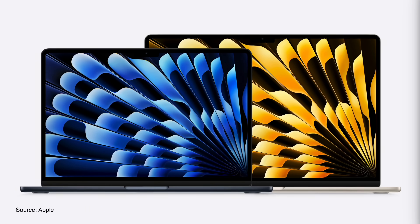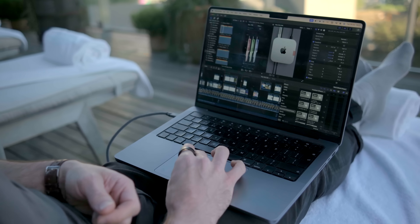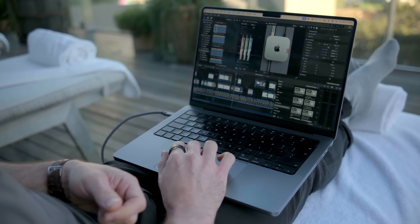That makes it an even better value multitasking computer for daily life, light to travel with. And with the M4 chip, it gains more Apple Intelligence capability. It's still their most popular laptop — this bump helps it feel like an even more fully-fledged contender for power users like video creators and music makers who want lightweight computing but still the power.